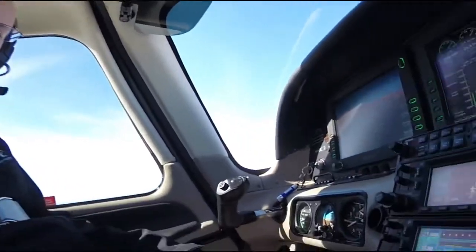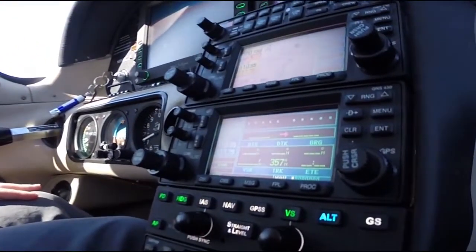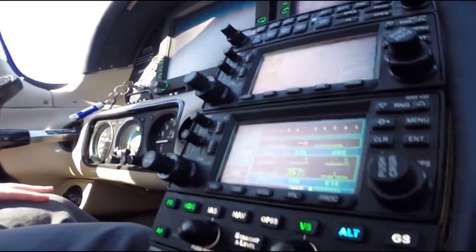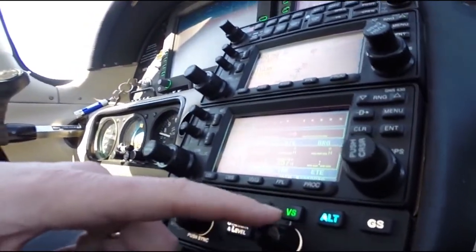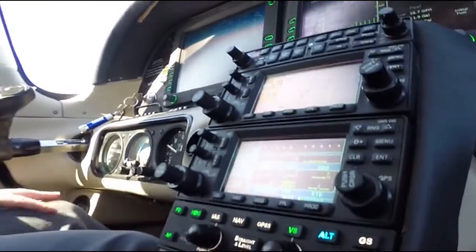Here's what it looks like in the panel. Right now I'm climbing — just took off — and I'm climbing in heading mode and vertical speed mode with altitude armed.